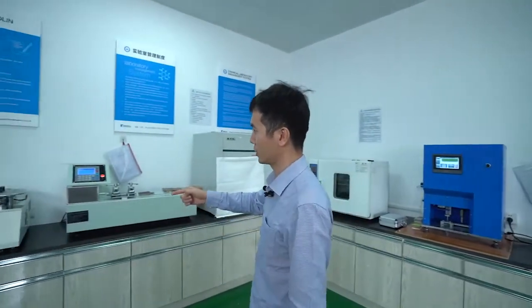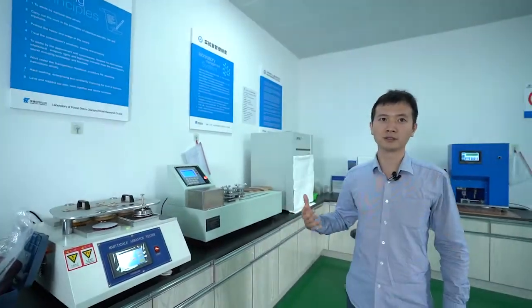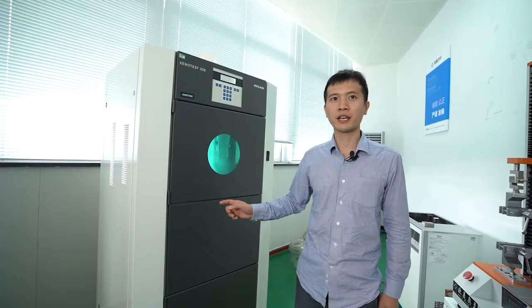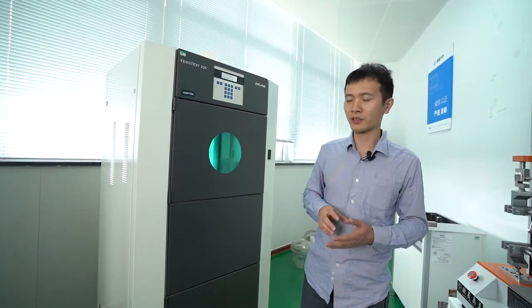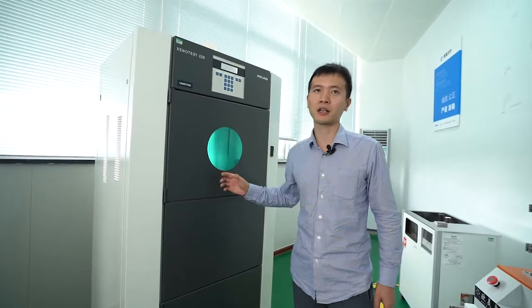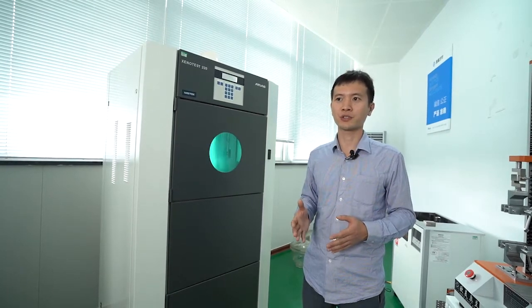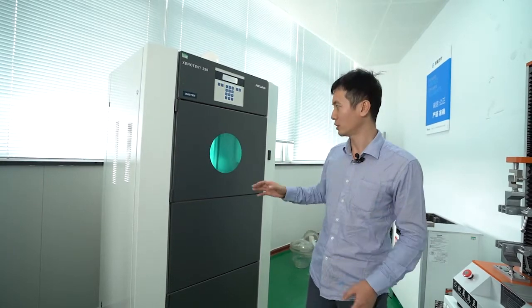This laboratory on the second floor is also used to test laminate and SPC floor functions. This machine can test the abrasion function. This machine is to test color fastness — you put a white sample into the machine, and after 100 hours we check if there is any change of color on the surface of the floor.